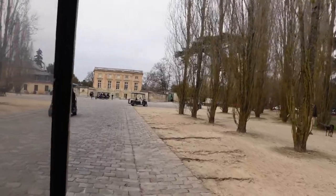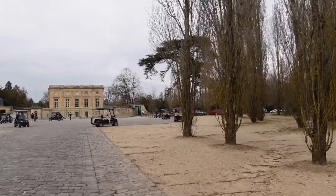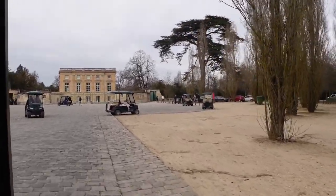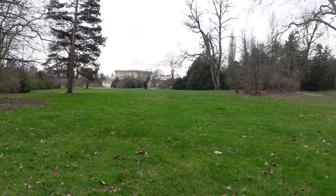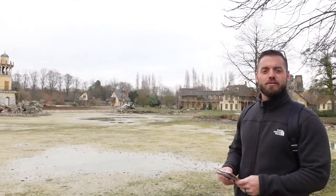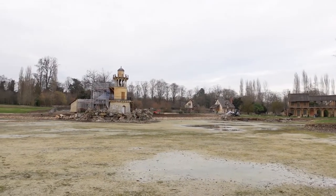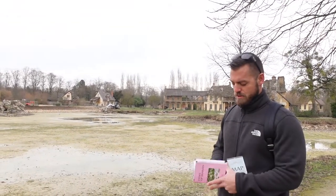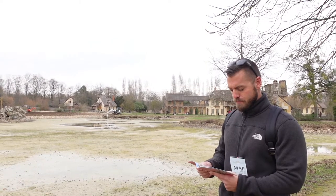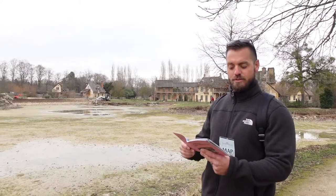Don't doubt your tour guide. We're here at our golf cart — this is the Queen's Hamlet. That's really cool, really neat. There are 10 outbuildings. Ben's been reading the map, a little information guide: 120 plants, 700 vine plants, and two orchids.